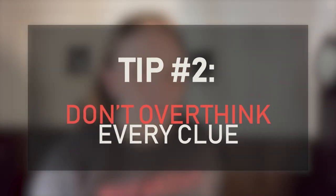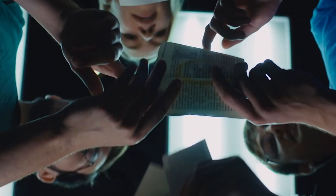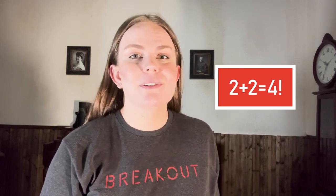Our second tip for you might kind of sound like the opposite of tip number one, but hear me out. Don't overthink clues so much. Escape room puzzles are meant to be challenging, of course, but a lot of times the answer might be more straightforward than you would first think. The trick is to keep an open mind and look for the simplest solution. For example, let's say a group gets to a part of the room where there's a riddle, and they think that the answer to that riddle has to be connected to something else in the room, when maybe they just need an answer to the riddle itself. So don't get caught up in trying to solve a puzzle in a really complicated way when the answer might be right in front of you. Sometimes it really is as easy as putting two and two together.